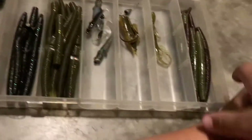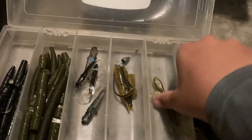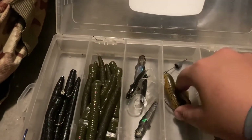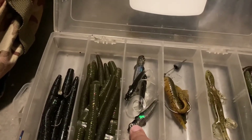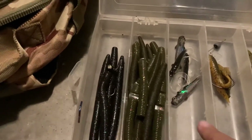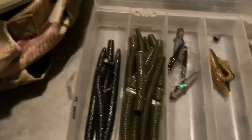This is my soft plastic box where I like to keep my Senkos and lizards, though I'm basically out of those. The Tokyo rig sits right there, which my uncle gave me. And Ned rig swim baits, I guess you could say. I have a Ned rig right there for those Senkos, and then these are just more Senkos.